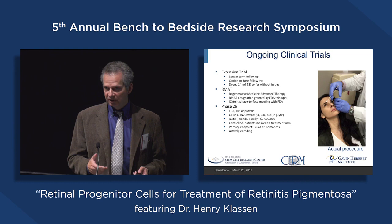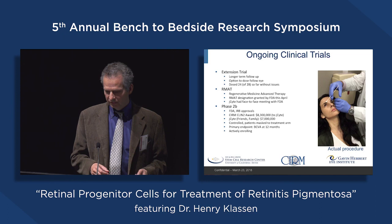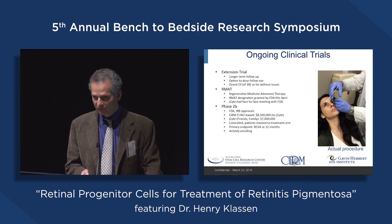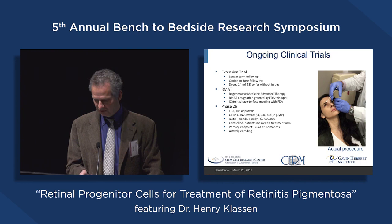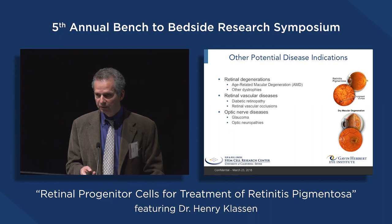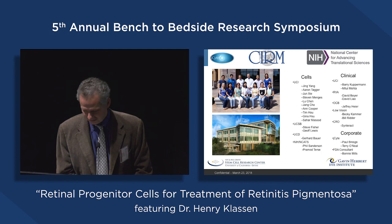That trial is now over. Patients who completed it are entered into an extension trial where they can get their other eye treated, and we're also exploring other ways of assessing visual function beyond visual acuity. We received an RMAT designation from the FDA — a new designation for regenerative medicine therapies — and we've started a phase 2B trial that is actively enrolling, with hopes to conclude enrollment later this year. We think there are many other applications outside of RP for this neuroprotective approach. I'd like to thank Jing Yang, our clinical teams at the different sites, Barry Cooperman at UCI in particular, and our colleagues at J-Cite who were critical to making this work.